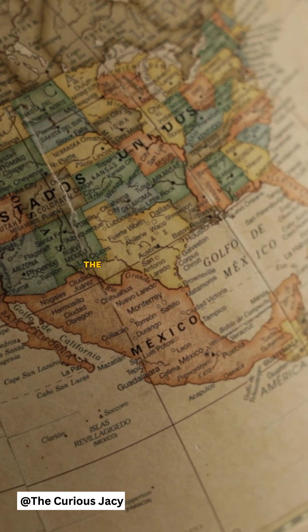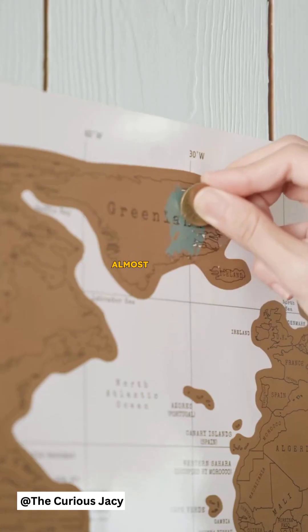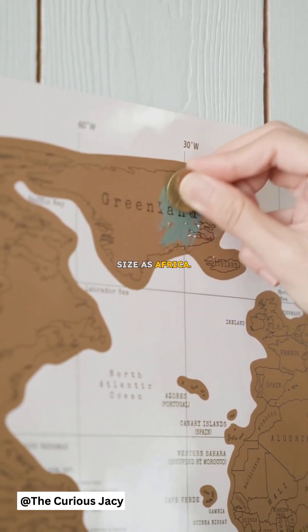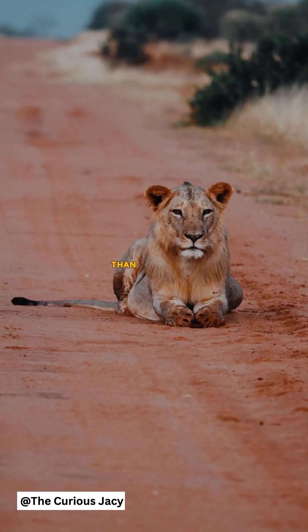But this map distorts the size of countries, and in some cases by a lot. For example, Greenland looks huge on maps, almost the same size as Africa. But in reality, Africa is about 14 times bigger than Greenland.